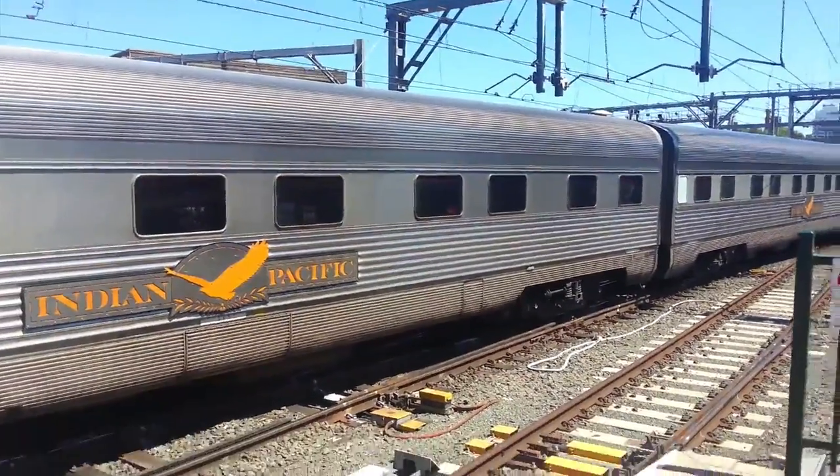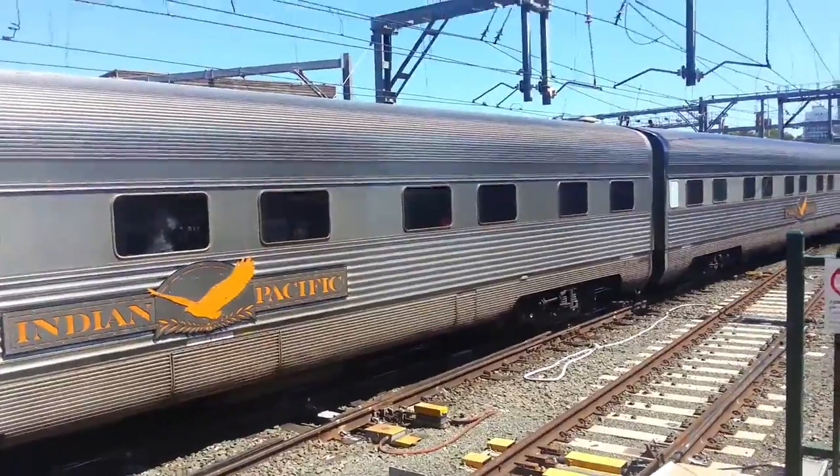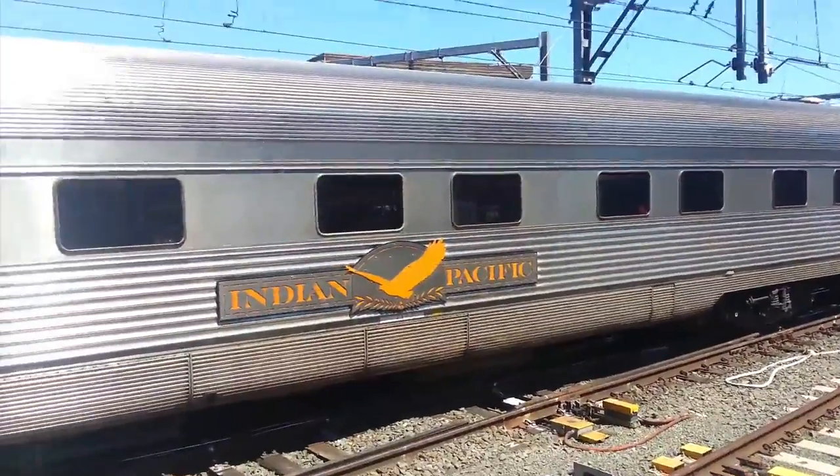There was an announcement saying the next train on platform number 1 terminates here — please do not board the train. In this case you can't join it because it's an intercity service — New South Wales TrainLink Regional.